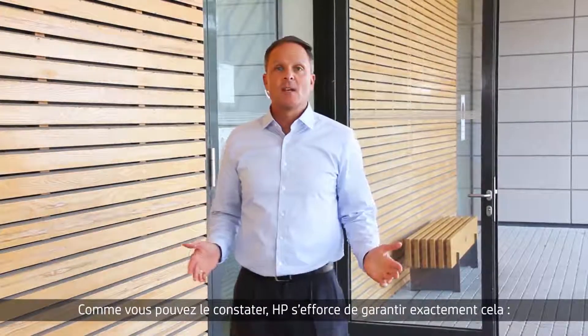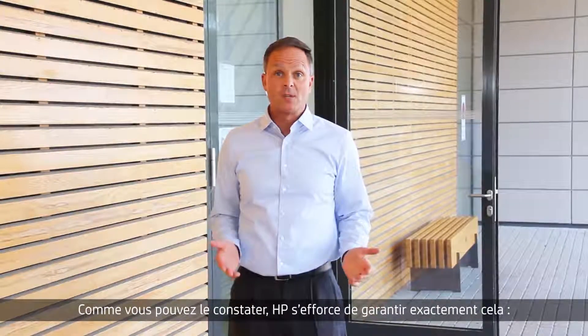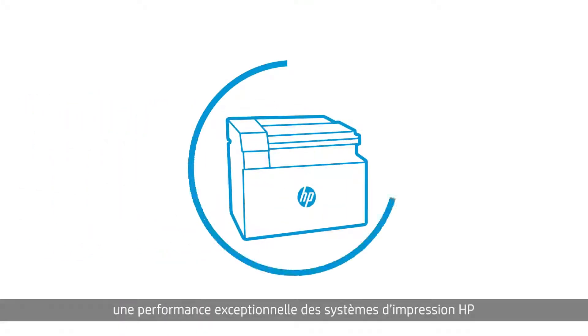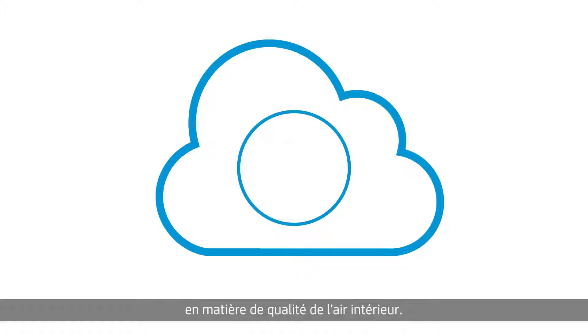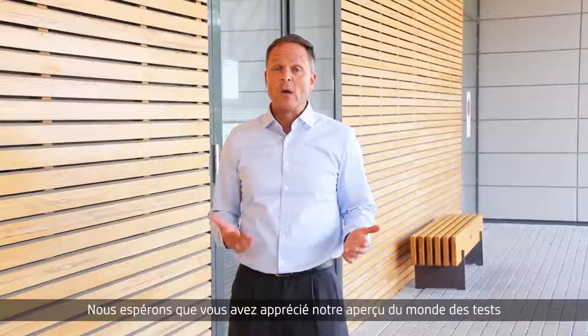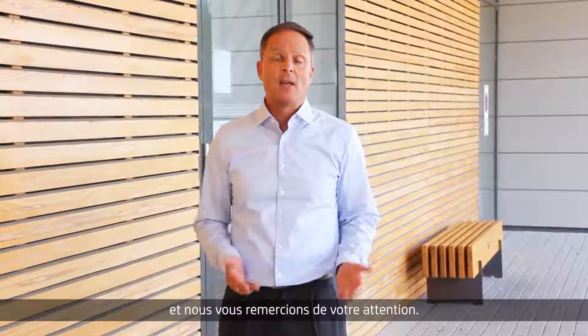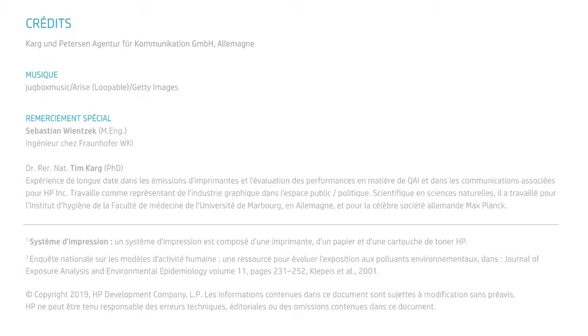As you can see, HP puts much effort into ensuring exactly this — outstanding indoor air quality performance of HP printing systems. We hope you've enjoyed our peek into the world of indoor air quality performance testing. Thank you for watching. Bye.